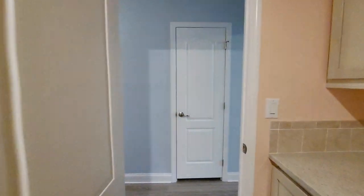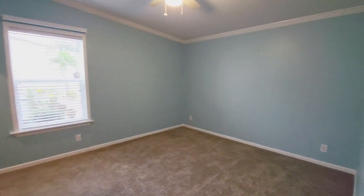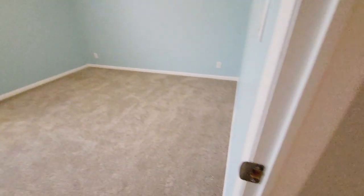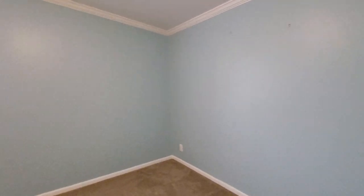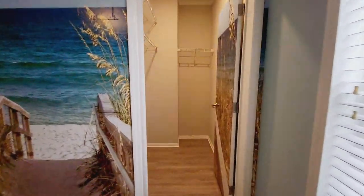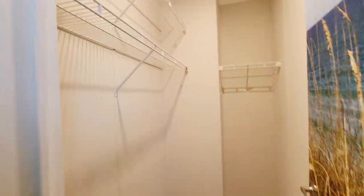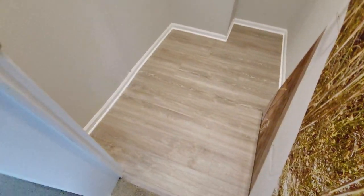There is a linen closet here, and then the guest bedroom. This one does have a closet. It transitions from wood laminate into carpet — great neutral carpeting in here. Blinds on all the windows and a great tropical feel. And then a great big walk-in closet with wood laminate flooring.